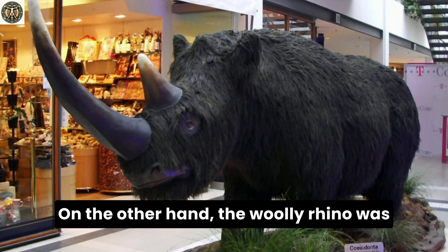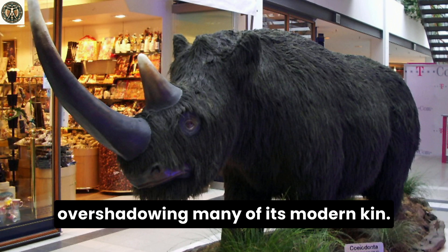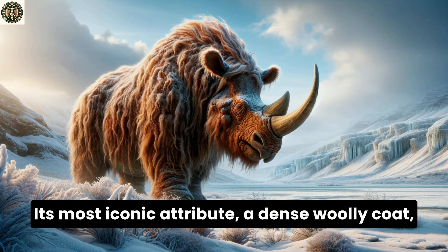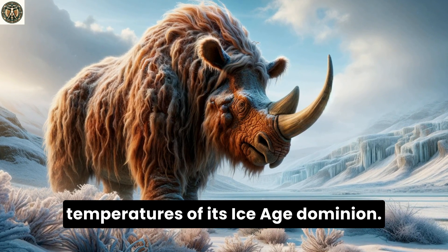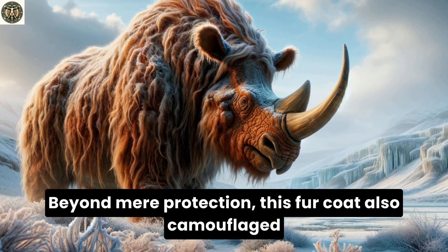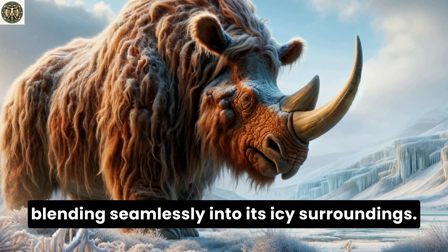On the other hand, the woolly rhino was an imposing giant, towering over 10 feet in height and stretching up to 13 feet in length, thus overshadowing many of its modern kin. Its most iconic attribute, a dense woolly coat, served as vital insulation against the bone-chilling temperatures of its Ice Age dominion. Not mere protection, this fur coat also camouflaged it against predators and the snowy landscapes, blending seamlessly into its icy surroundings.